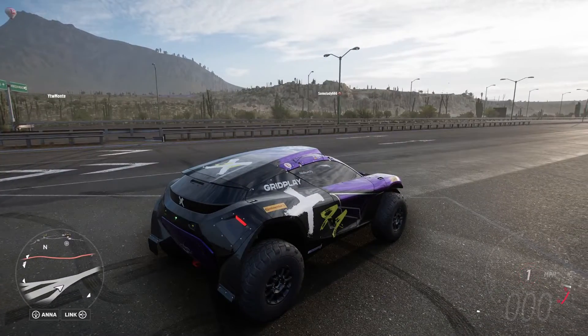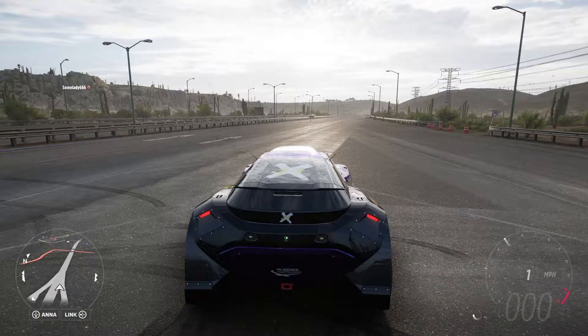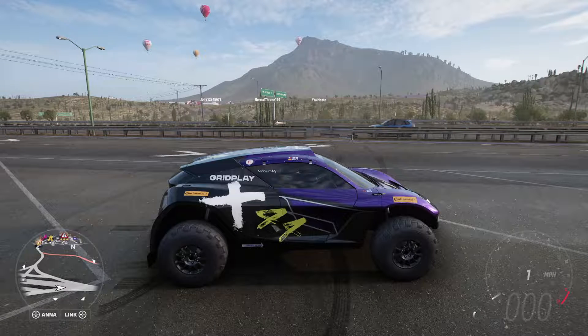Obviously if I revved it you can't hear anything, and if I were to do a top speed test I could tell you it's 132 miles an hour because this car is not very fast. But this car is good off-road so we will go and test that right now.